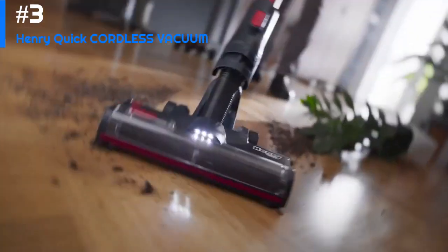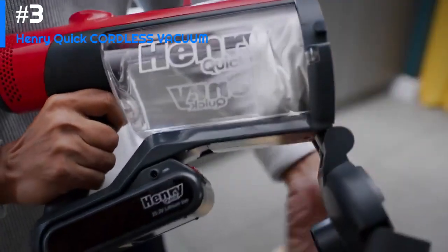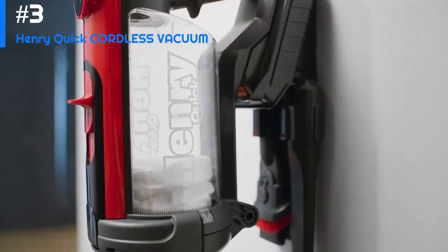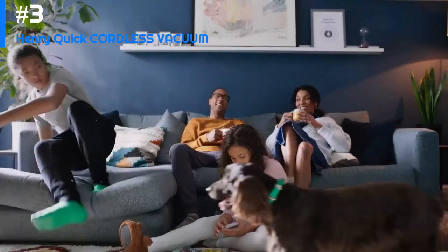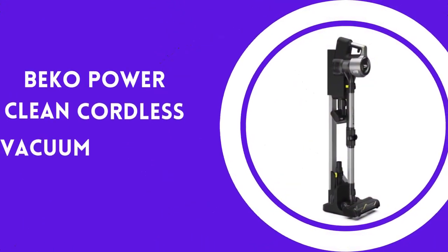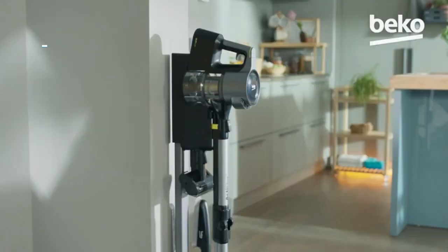Overall, the Henry Quick Cordless Vacuum is an excellent choice for anyone looking for a powerful and convenient cleaning tool. With its lightweight design, powerful suction, and long battery life, this vacuum is sure to make cleaning a breeze.